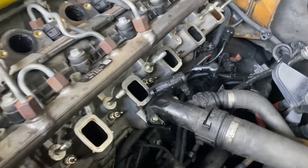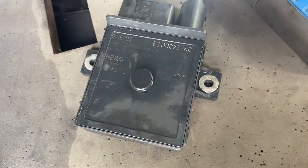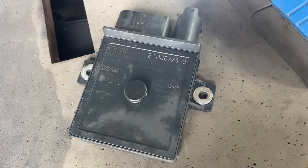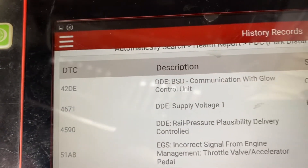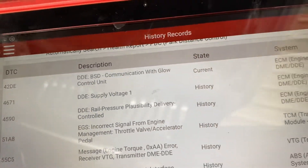After changing this unit, hopefully the car should drive normally and the sudden stop and the mechanical fault should disappear. The fault code is P42DE, the one at the top.